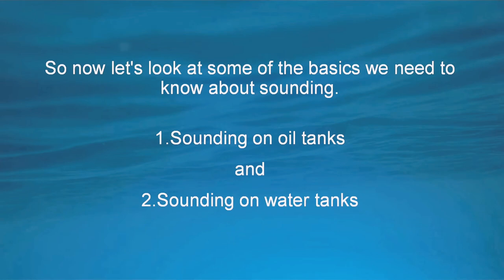Now let's look at some of the basics we need to know about sounding — sounding on oil tanks and sounding on water tanks.